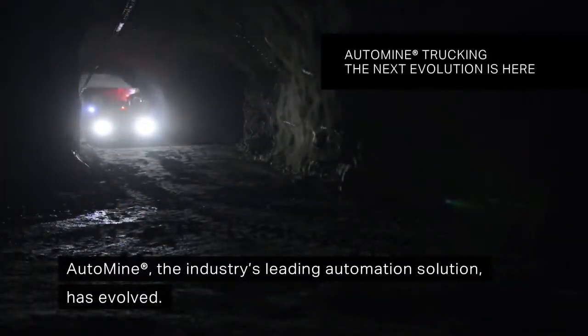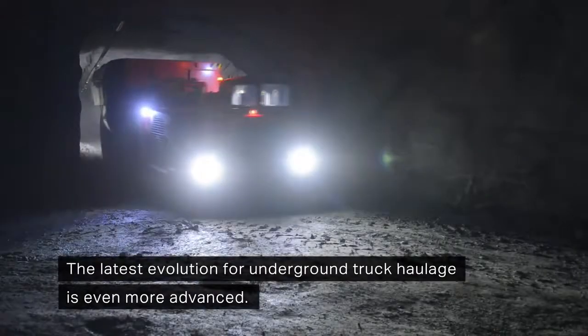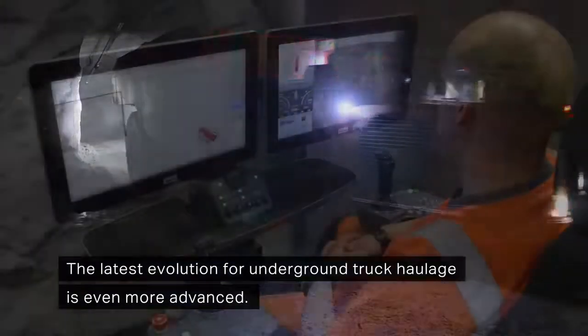AutoMine, the industry's leading automation solution, has evolved. The latest evolution for underground truck haulage is even more advanced.